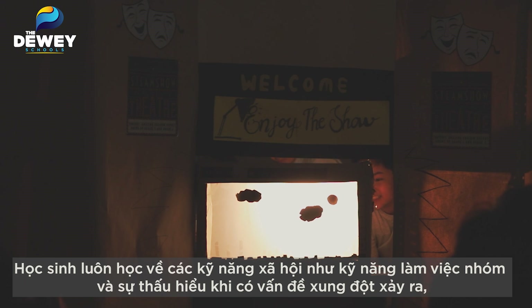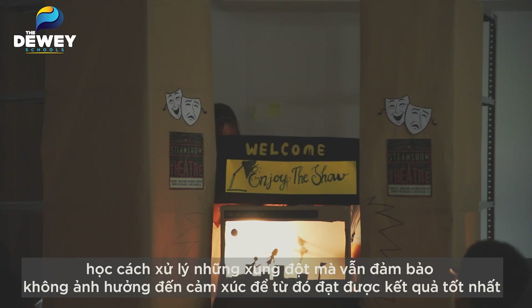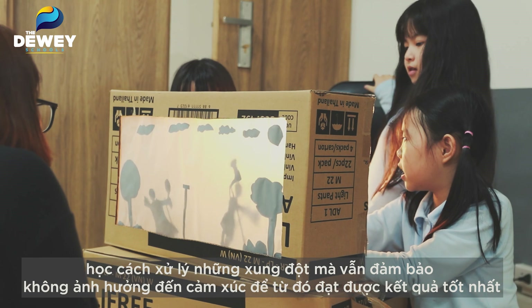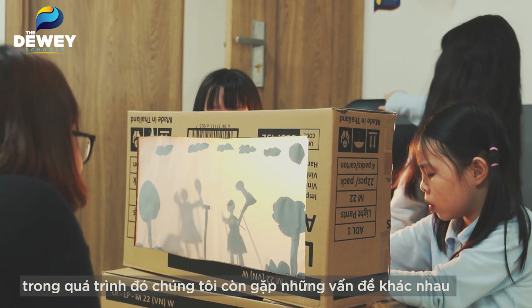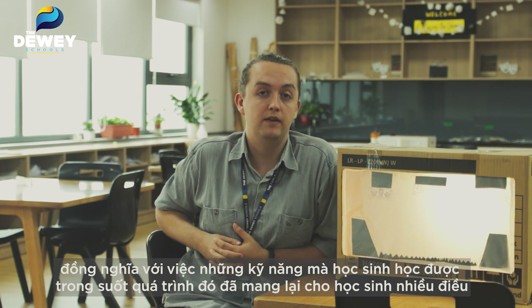Always learning about social skills such as teamwork and understanding when we have problems, how to manage them together without affecting our emotions, and trying to find the best results. A lot of solving issues came across, meaning that their motor function skills also greatly benefited from this too.